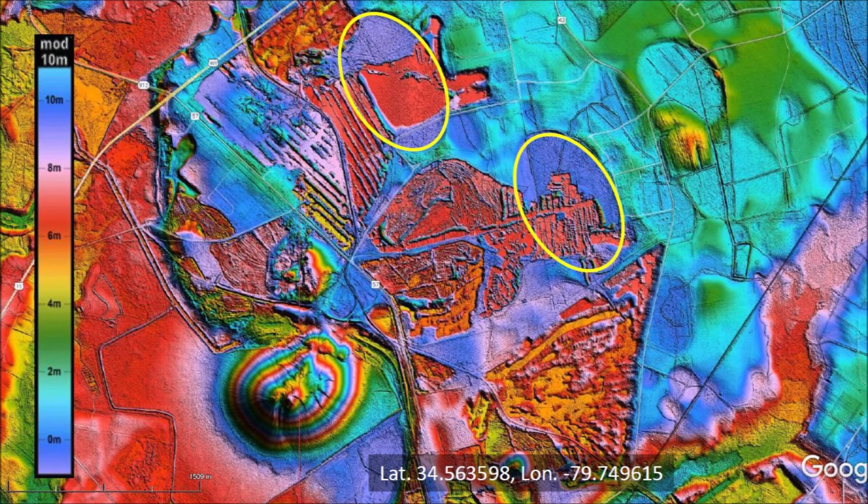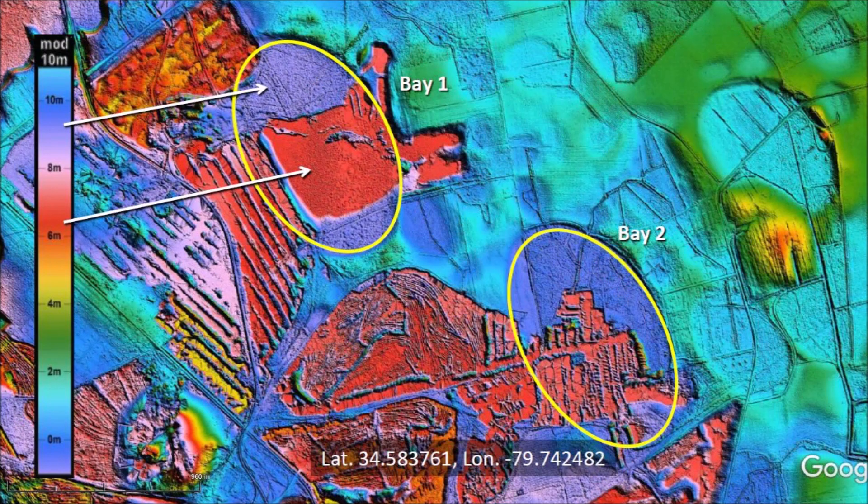The two highlighted Carolina Bays have been partially stripped of their surface sand. We could just enjoy the colorful LiDAR images as beautiful art, but the images contain a treasure trove of information that can be used to quantify not only the energy of the impacts that made the Carolina Bays, but also the amount of sand that has been removed from the terrain. The spectrum used to colorize the LiDAR image helps us to calculate how much sand has been removed from Bay No. 1.